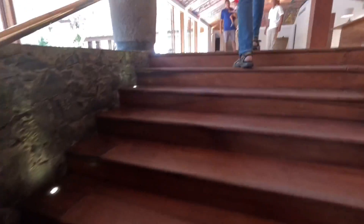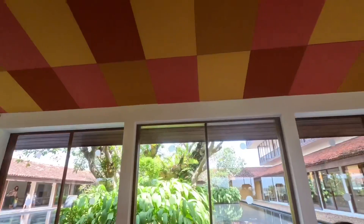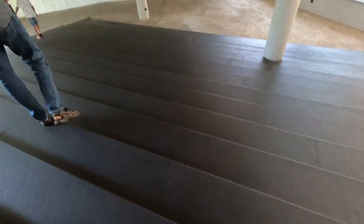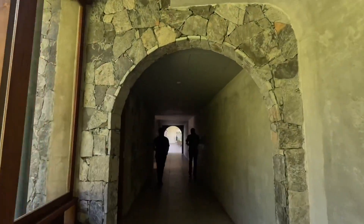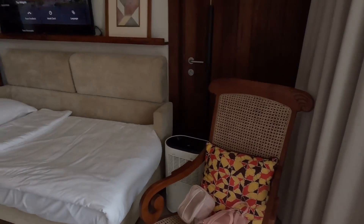Look at this place, this is amazing! I'm gonna do a little tour now. Now we're going to see our rooms. Let me show you our bedroom. This room has two beds and we added an extra bed as well.